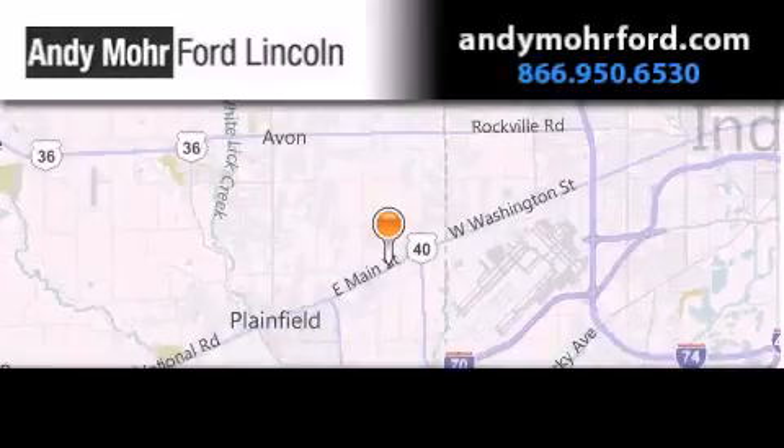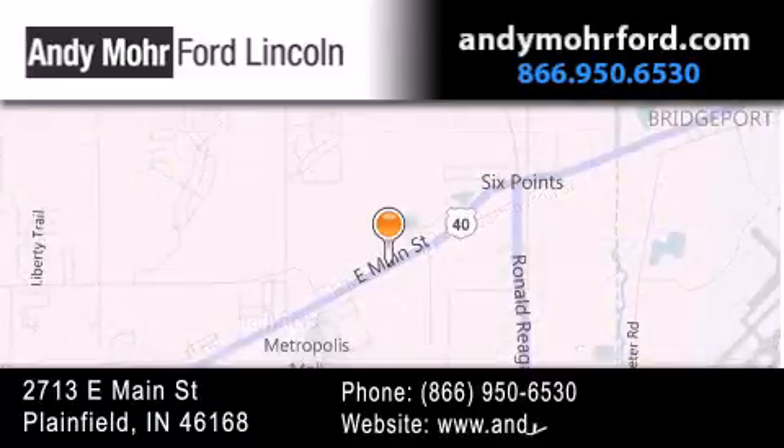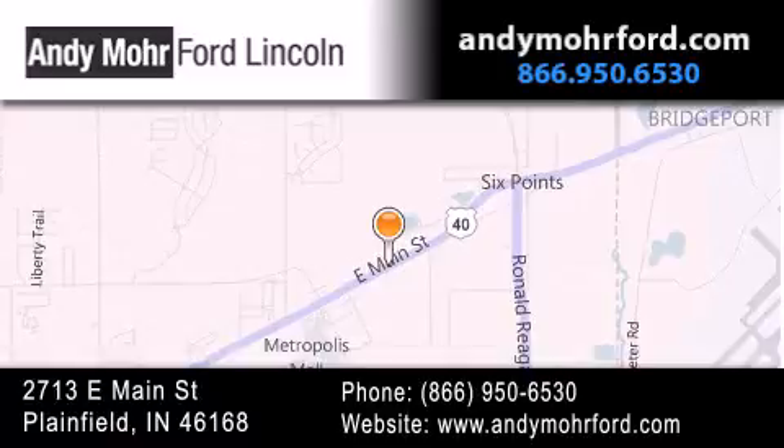Andy Moore Ford Lincoln is the place to find new Ford and Lincoln cars and trucks and pre-owned vehicles in Indianapolis. You can search our new and pre-owned inventory online, get new car pricing, and receive free no obligation price quotes. Stop by and visit us today at 2713 East Main Street in Plainfield, or see us online at AndyMooreFord.com. We'll see you then.